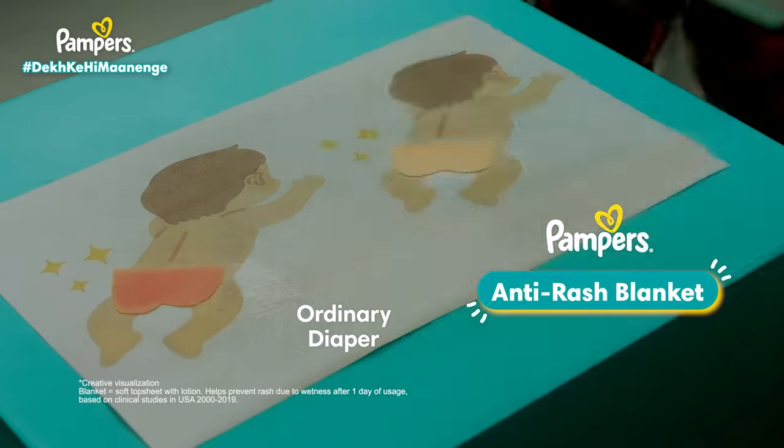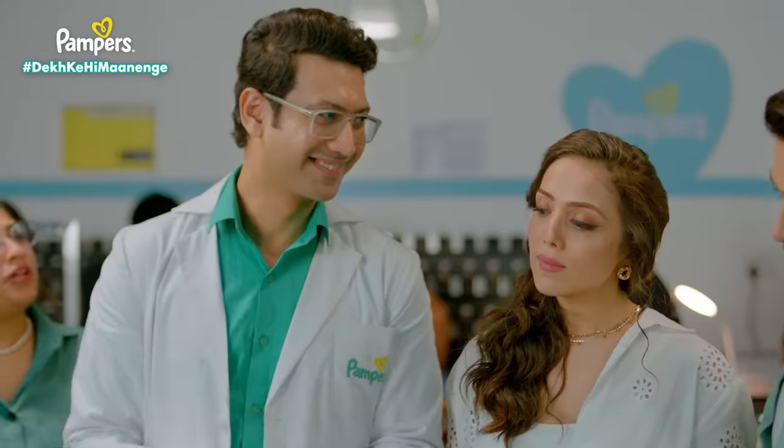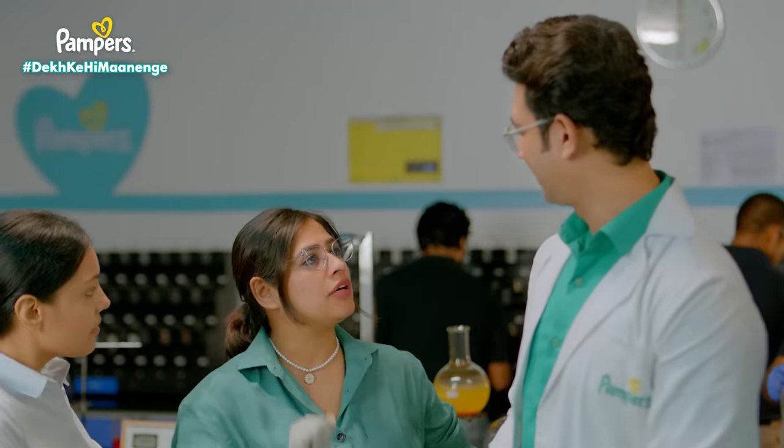That means it's a protective layer, and it keeps the skin from contact with wetness. But what about leakage of the diaper, especially in the thigh area?